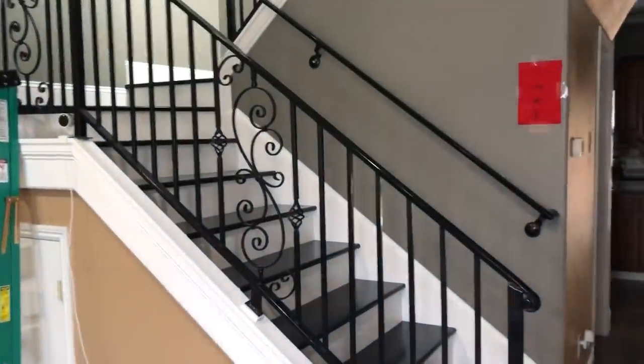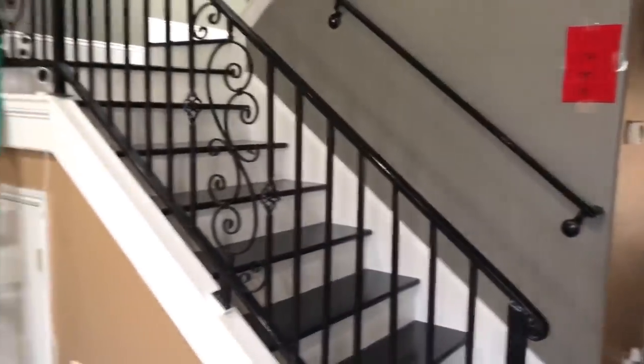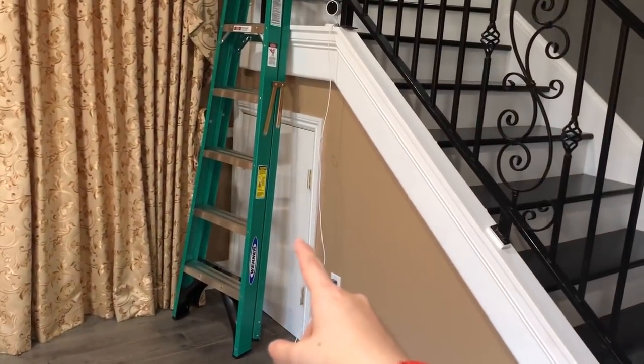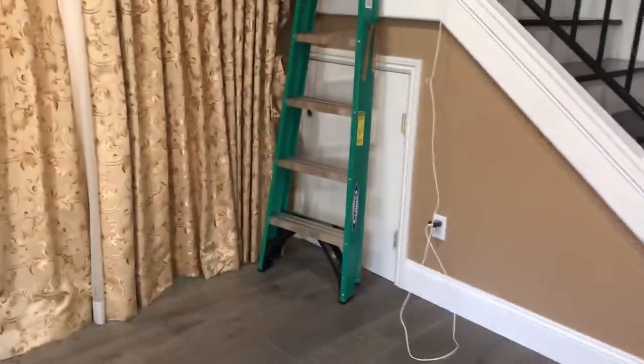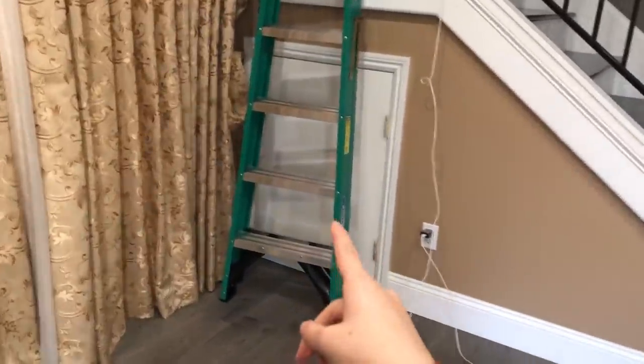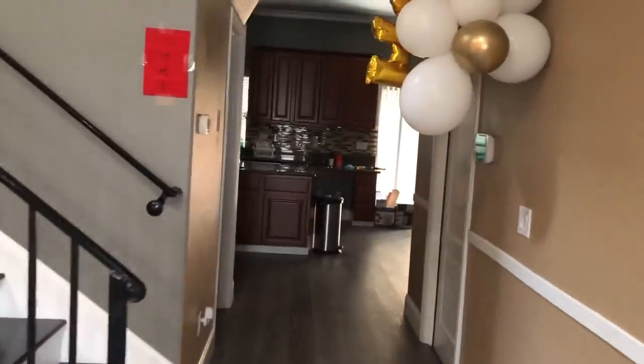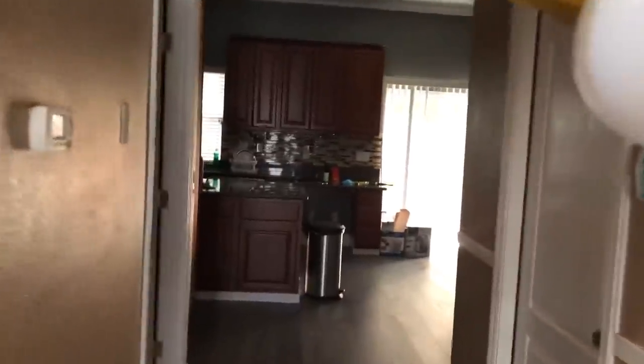Moving along, we have stairs here — I'll show you how they look later. Look what we have here: it's a little Harry Potter space. I am renting out this space under the stairs for $4.99 if you want the true Harry Potter experience. If you're interested, let me know in the comments below.